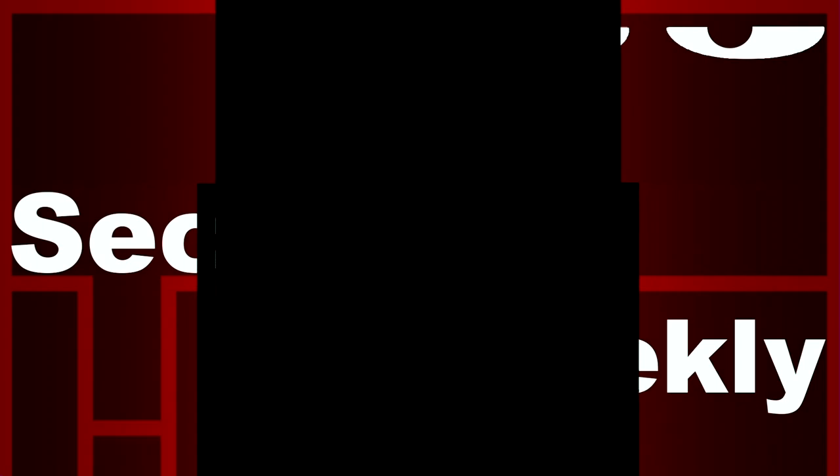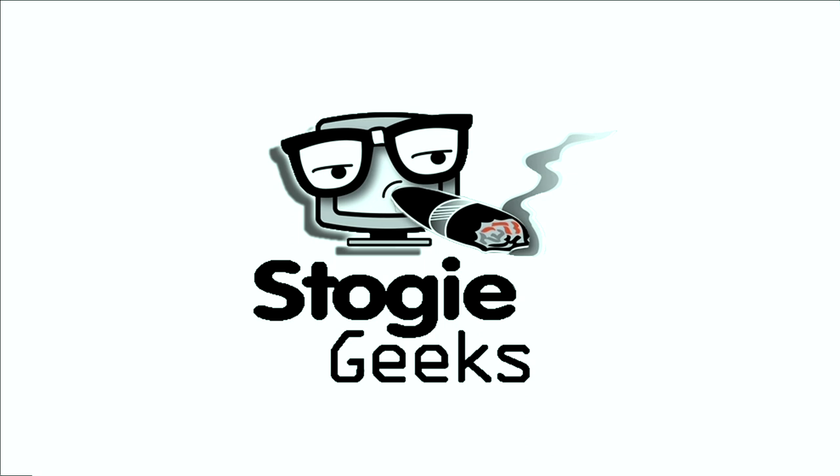This is a Security Weekly production. Broadcasting live from Villiger North American Studios, it's the show where cigars burn slow, ashes fall fast, and cocktails flow steady. It's the Stogie Geek Show.